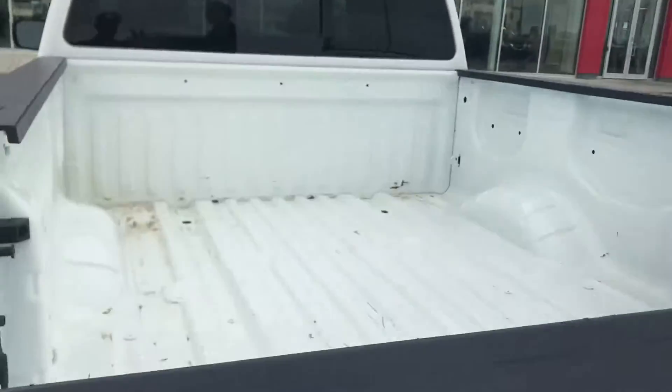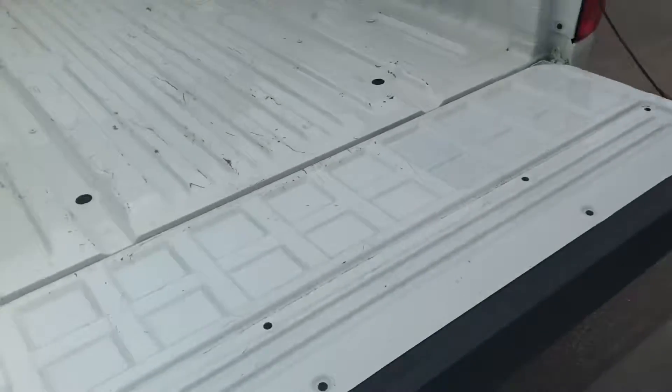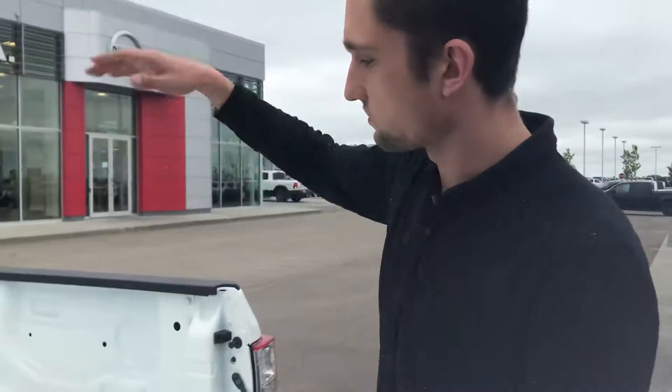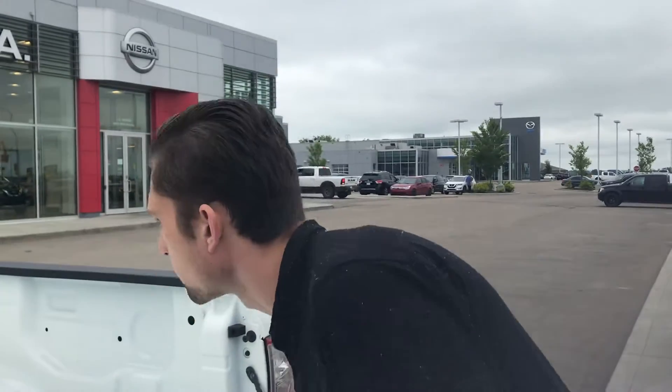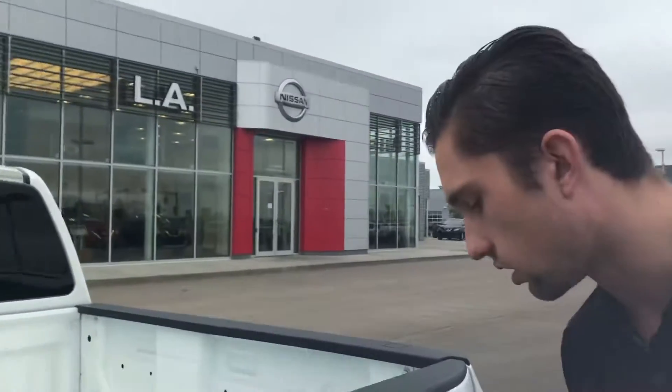Locking tailgate and easy-fall tailgate as well, so if you have it up you can just drop her down — it's not going to smash down. Your box is all in really good shape, not too dinged up or anything like that. You do have the rear sliding window and the cargo light, so it's a really really nice truck Mark.